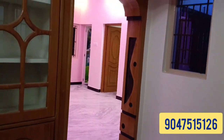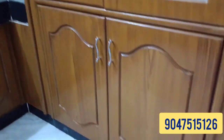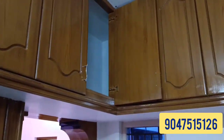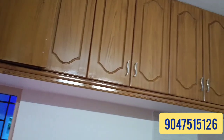You can see the sign in the kitchen slab. You can see the whole cupboard in the kitchen slab, covered inch by inch.